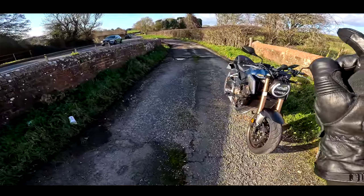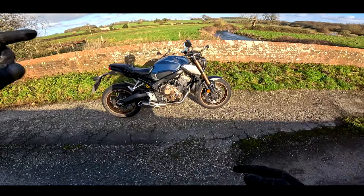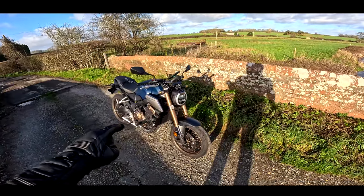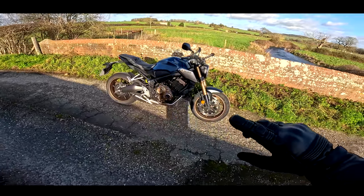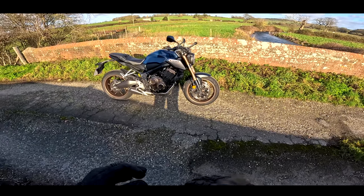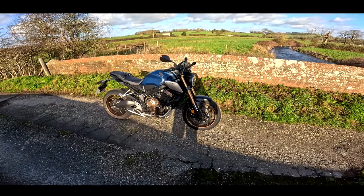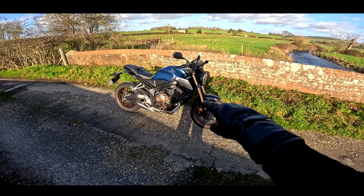It is the Honda CB650R. This was the CB650F — a couple of years ago it was remade, spruced up, and redressed into this neo-café look. I did do a test on the CB1000R a couple of weeks ago — I'll put a link up there. But this is the 650R, and for 2023 Honda have got the new 650 Hornet coming out. So I'm wondering whether this bike is in its last days of production. It could be just the last year you can get your hands on one of these, because I can see the Hornet taking over from this machine.